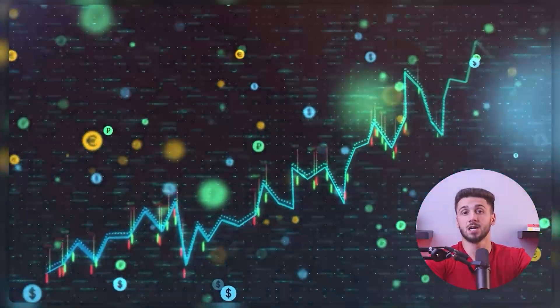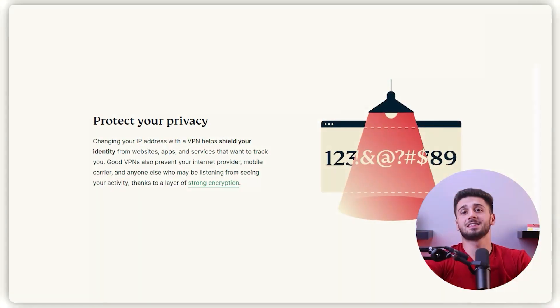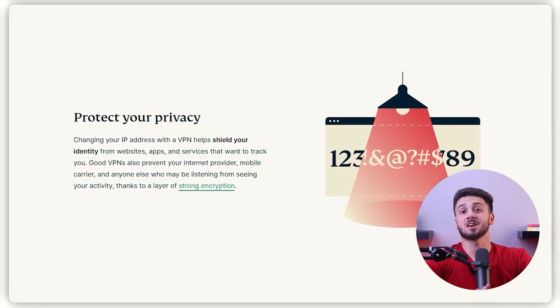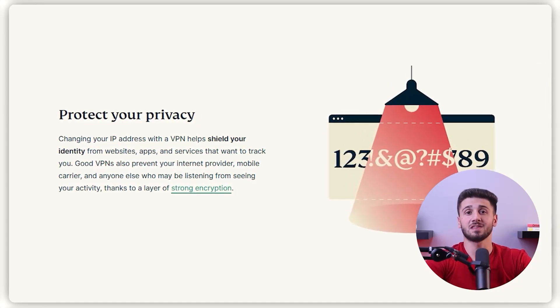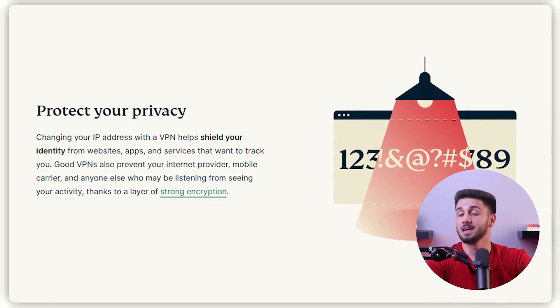Finally, some free VPNs depend on selling user data or displaying advertisements for revenue, which means that even though the service is free, you might be paying with your personal information. That doesn't sound appealing since you want to use a VPN for online privacy — having that happen just goes against the whole point. So it's important to think twice and consider these potential drawbacks before using a free VPN.